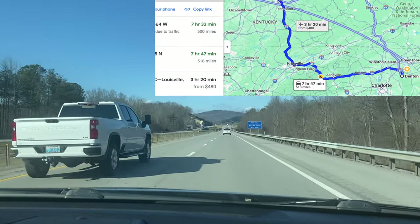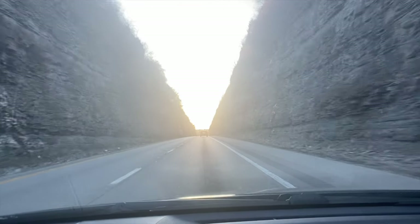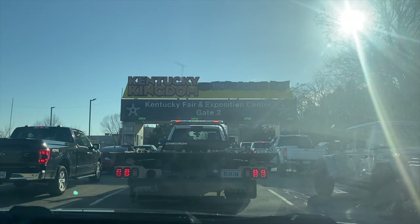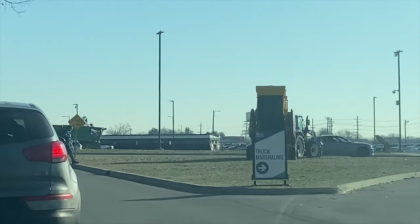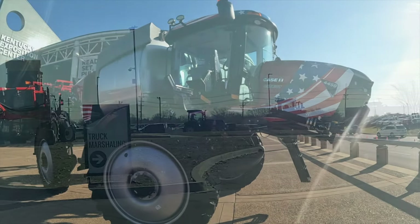184 more miles till we get to Louisville. Made it to the Exposition Center — farm show, here we come! I would say we are in the right place, being there's a tractor with a baler, John Deere combine, and some other tractors. Well, I'm a John Deere guy.